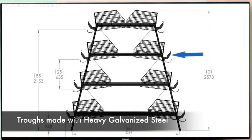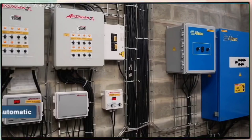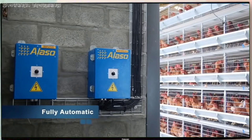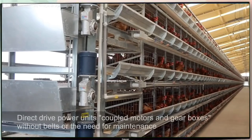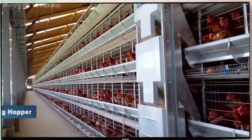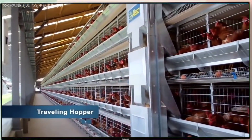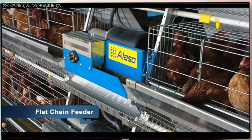The feeder troughs are manufactured with heavy galvanized steel, designed for longer lasting reliability. All cage systems are fully automatic. All power units are direct drive coupled motors and gearboxes without belts, eliminating the need for maintenance and changes. Feed distribution is available with a drag conveyor or a flat-chain feeding system.